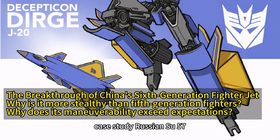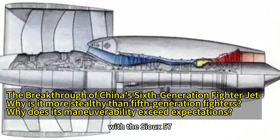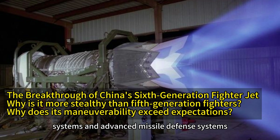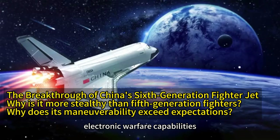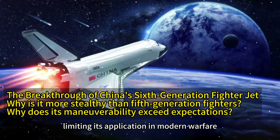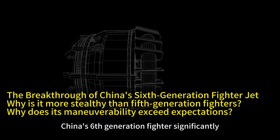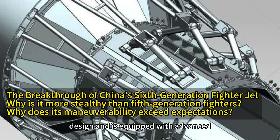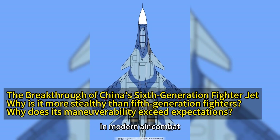Case Study – Russian Su-57. Russia places greater emphasis on traditional firepower, with the Su-57 featuring powerful weapon systems and advanced missile defense systems. However, the Su-57 lags in stealth and electronic warfare capabilities, limiting its application in modern warfare. In contrast, China's sixth-generation fighter significantly enhances stealth performance through optimized materials and structural design, and is equipped with advanced electronic warfare systems, providing stronger survivability and striking power in modern air combat.